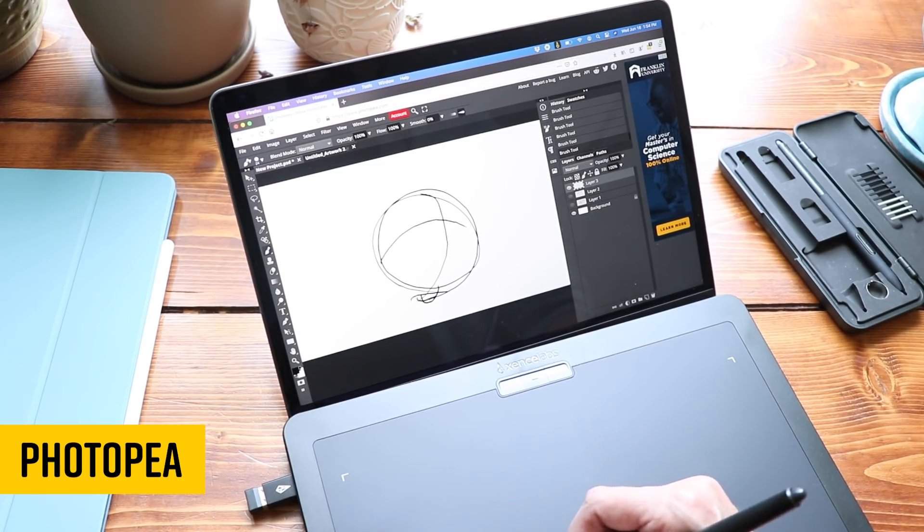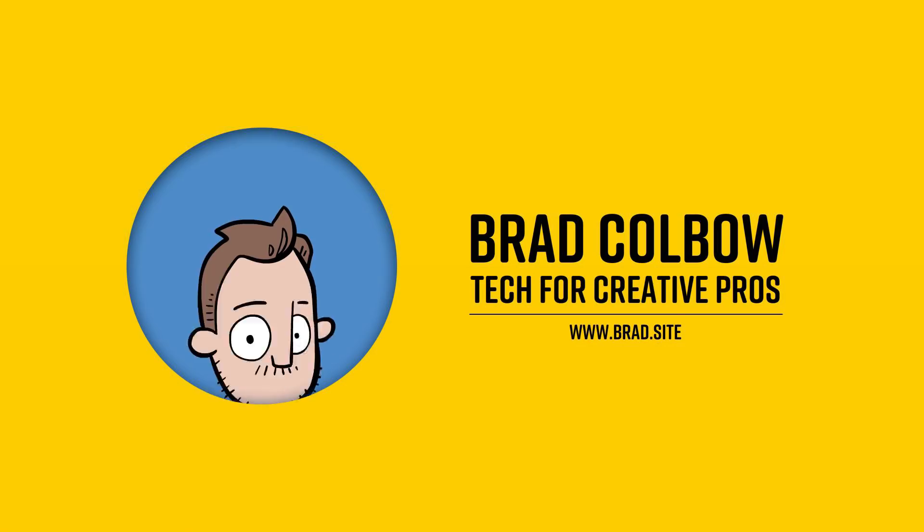How has Adobe not sued this person into oblivion? Hello, my name is Brad. I review tech for creative professionals. Today we are looking at Photopea, which is a complete recreation of Photoshop done in a web browser. It's also completely free.